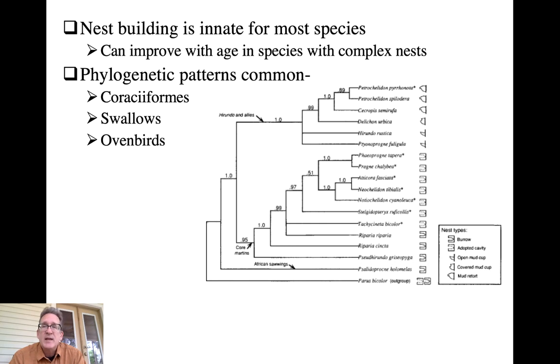For most species there is a strong heritable basis for nest building and it can be fairly conservative phylogenetically. For example, all birds in the order Coraciiformes are cavity nesters. Most are secondary cavity nesters in holes produced by primary cavity nesters, and in some cases they excavate burrows themselves.